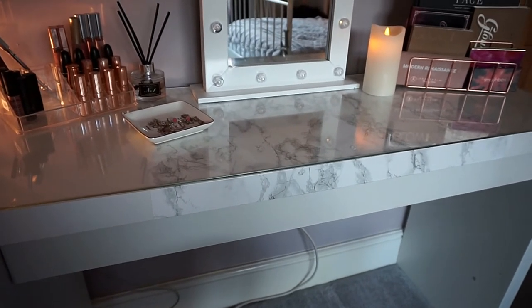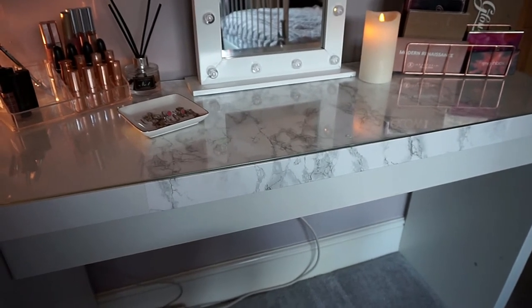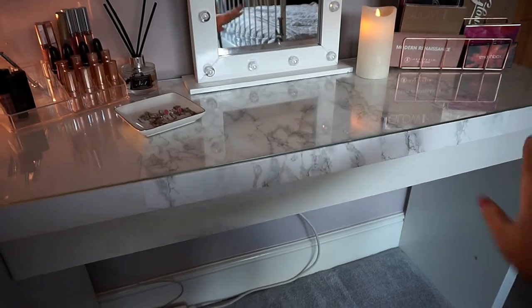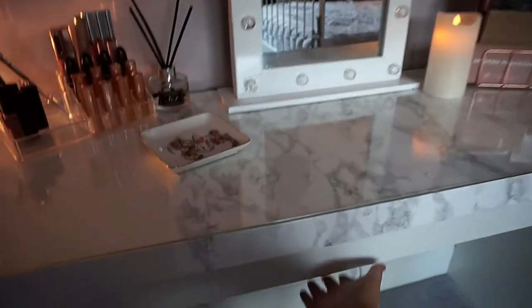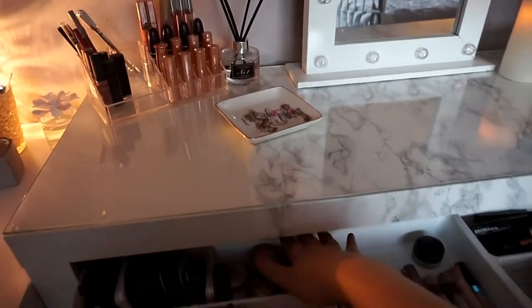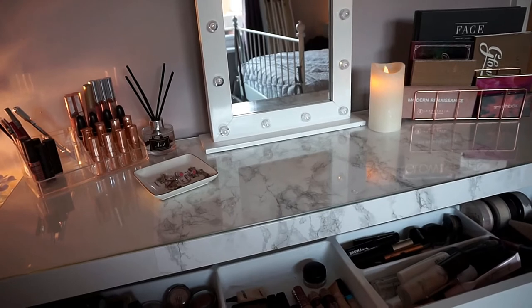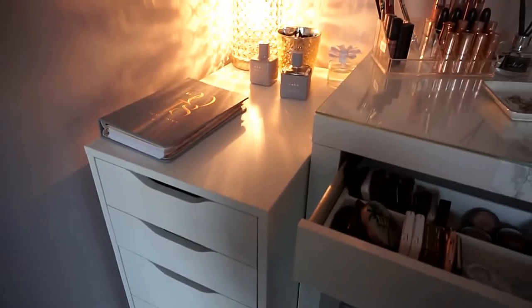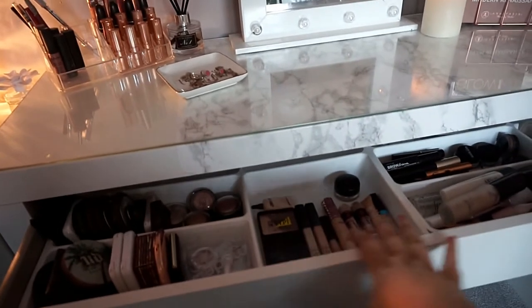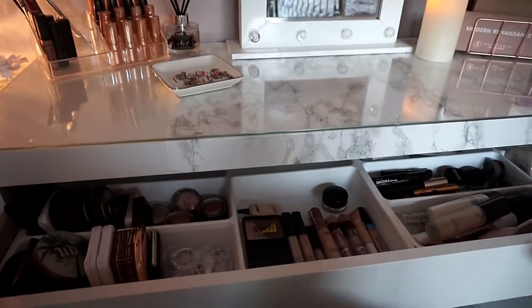So this is my dressing table — it's the Malm Ikea dressing table. The reason I really wanted it was because it's got this massive big drawer, but the problem is it doesn't open all the way so you can't get to things at the back properly. I had to get the Alex drawers to put all my extra stuff in because before everything used to be on top and it looked a mess. I'll just run through some things I've got in here — this is my go-to stuff.